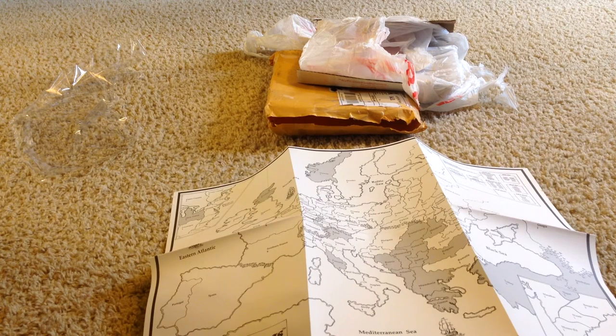Each book I think normally retails for $22.50. Since I bought so many in bulk, they did give me a bit of a discount, so I really do appreciate that.